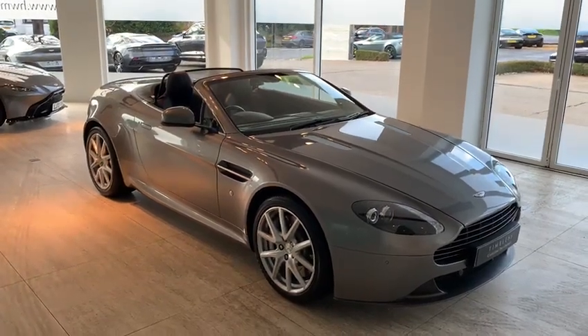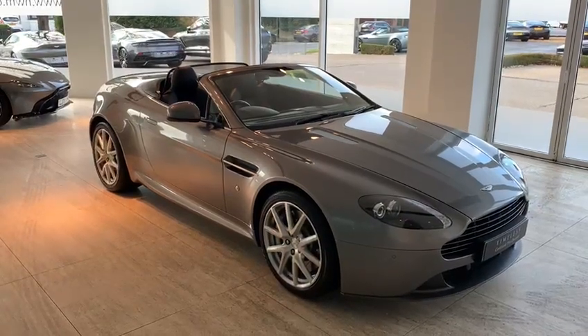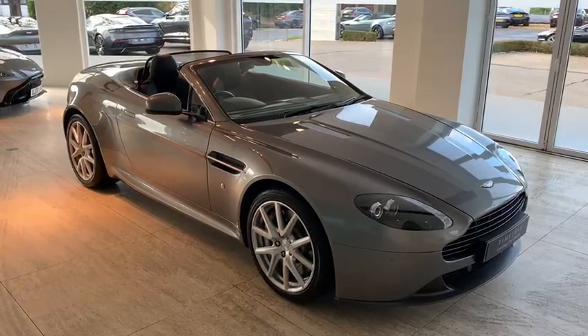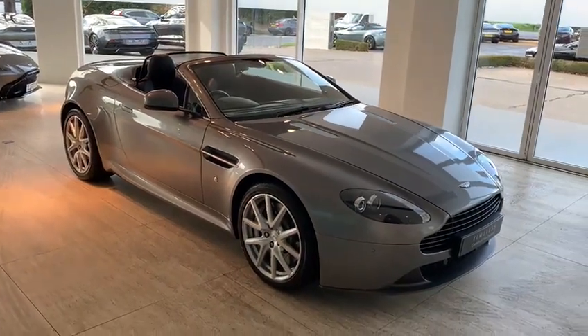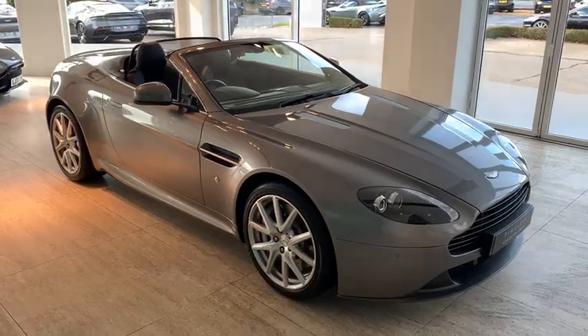HWM Aston Martin is delighted to present this 2015 V8 Vantage Roadster. We'll have a good look around the vehicle and point out the features of the car for you. You can see straight away it's finished in tungsten silver, which is a stunning colour.